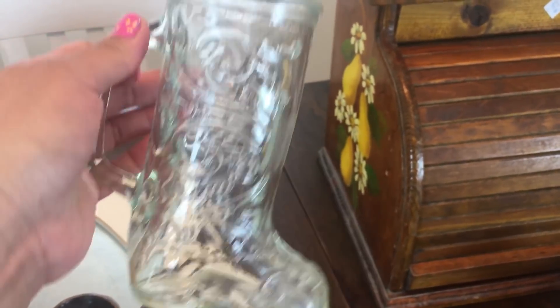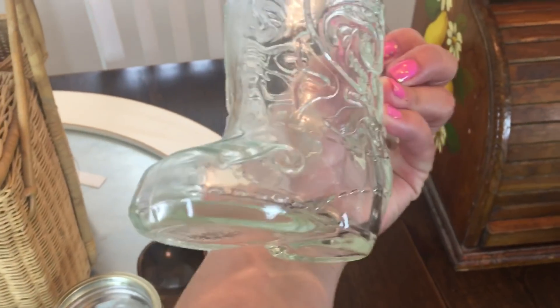Then I found this glass boot. I remember growing up my mom used to have several of these, and I saw it and I had to bring it home. This was a dollar. I love it — I don't think I'll drink out of it but I'll put it somewhere, I'll find a spot for it.